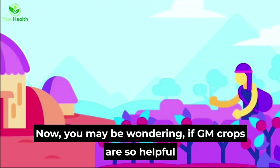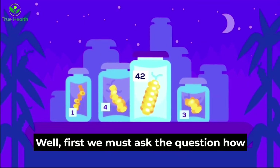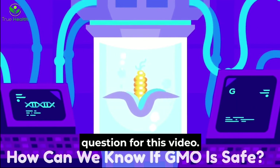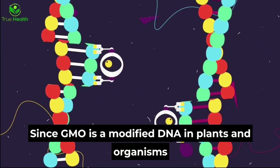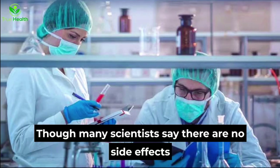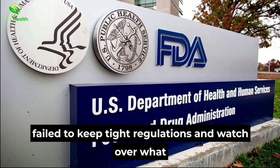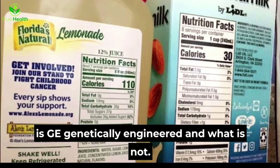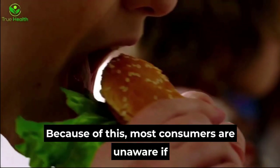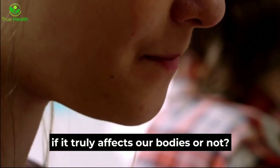You may be wondering: if GM crops are so helpful to farmers, why is there such a backlash about it? Well, first we must ask the question — how can we know if GMO is safe? Since GMO involves modified DNA in plants and organisms not found in nature, it is very unpredictable. Though many scientists say there are no side effects to eating genetically modified foods, the FDA has failed to keep tight regulations over what is genetically engineered and what is not. There are no requirements by the FDA to label what is GE on products. Because of this, most consumers are unaware if they are eating something genetically engineered or not — and if we don't know, how can we know if it truly affects our bodies?